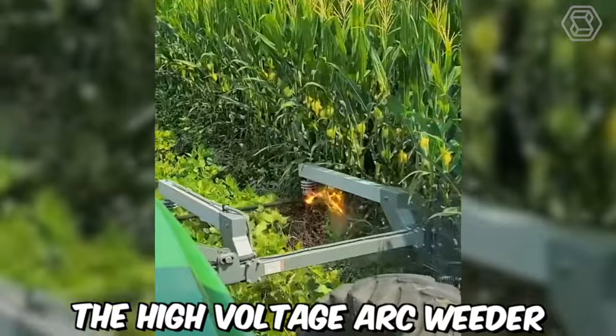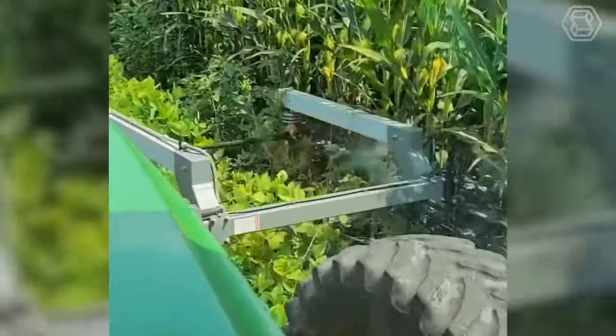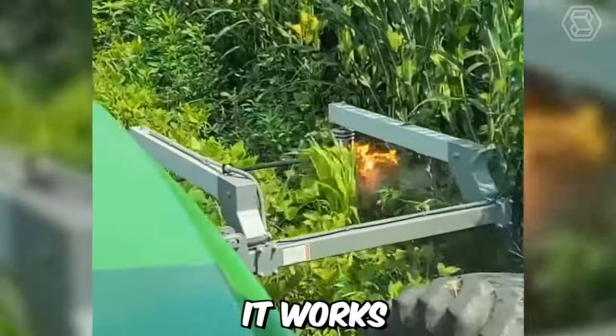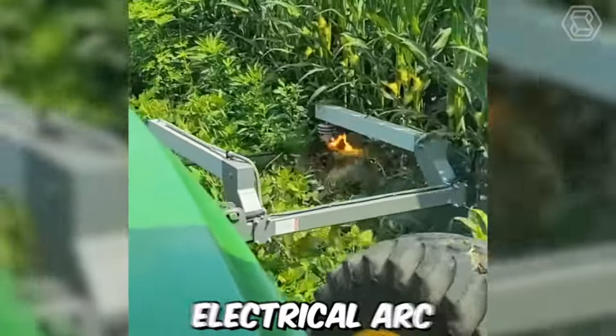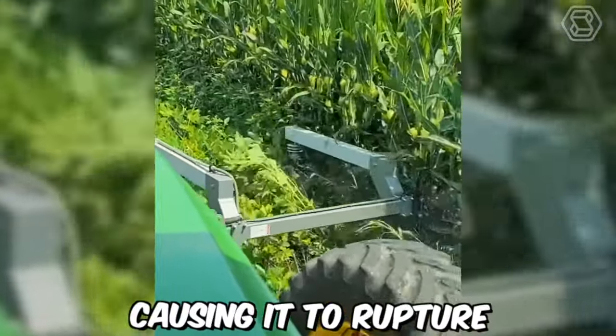The high-voltage arc weeder is a cutting-edge agricultural technology that uses electricity to kill weeds without the need for herbicides. It works by generating a high-voltage electrical arc that passes through the weeds' leaves and stem, causing it to rupture and die.